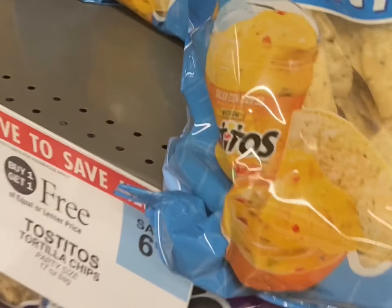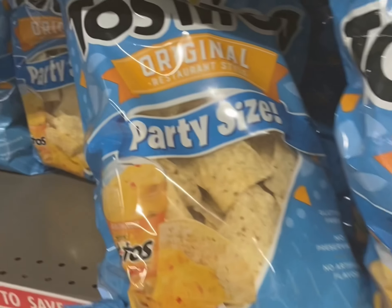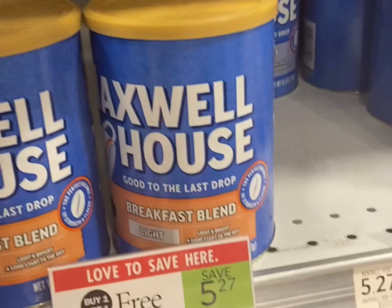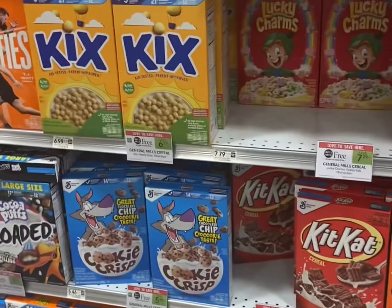The bags are on sale for $6.99 — use this dollar off coupon and pay just $5.99 for two bags. The Maxwell Coffee House is buy one get one free and this is a stocking spree item.